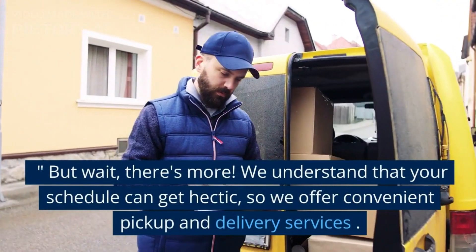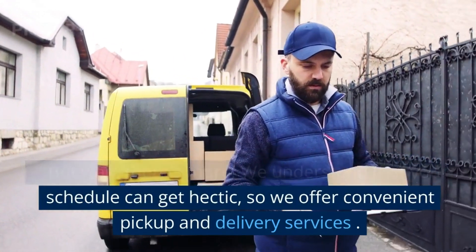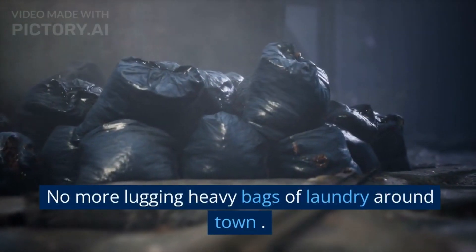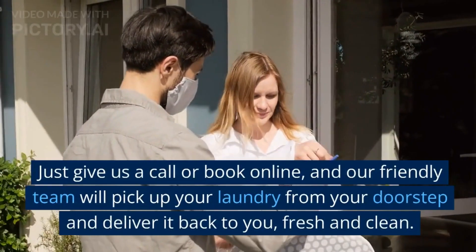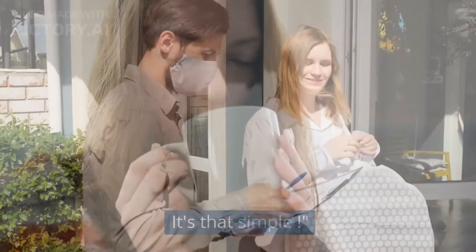But wait, there's more. We understand that your schedule can get hectic, so we offer convenient pickup and delivery services. No more lugging heavy bags of laundry around town. Just give us a call or book online, and our friendly team will pick up your laundry from your doorstep and deliver it back to you fresh and clean. It's that simple.